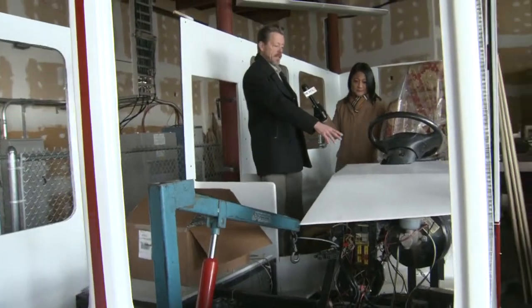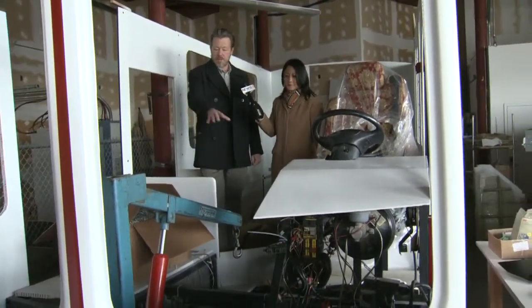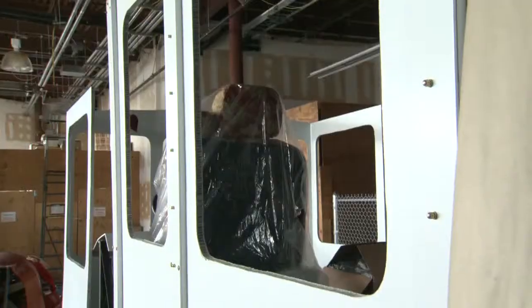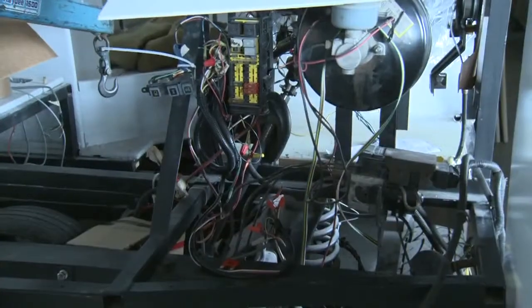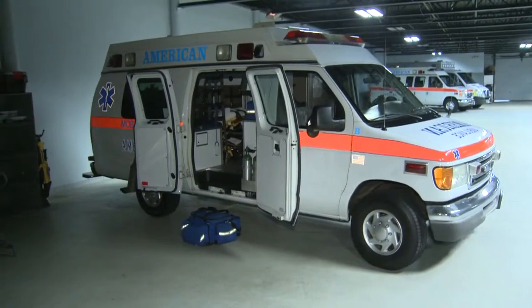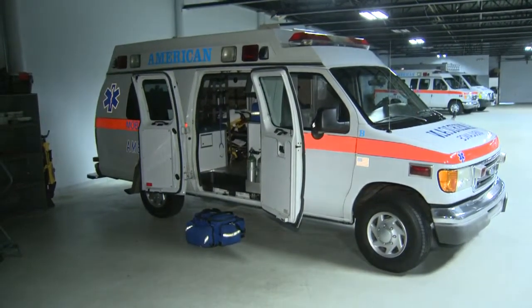This is obviously the seat for the driver of the trolley. This is the front end, and you can see part of the chassis down here. Volunteers built the body while the chassis was donated by American Ambulance — it came from one of these Ford E350 ambulances.